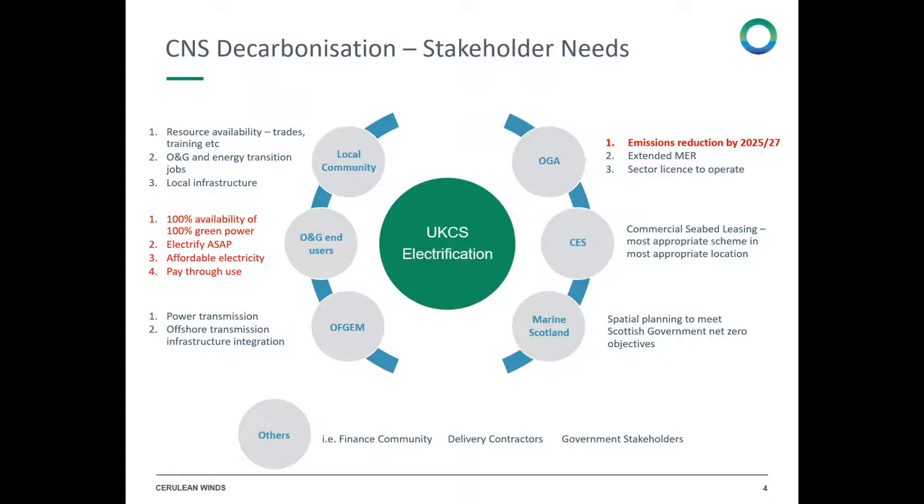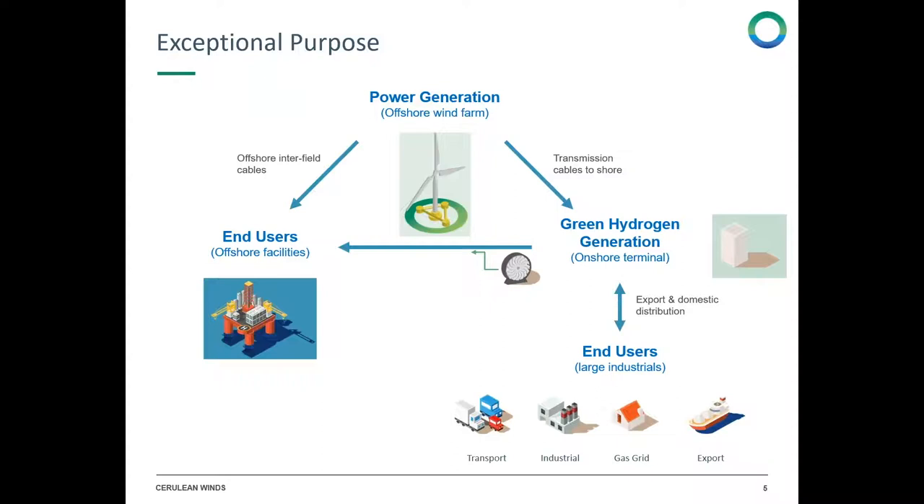The oil and gas authority now has a mandate to reduce emissions. For the oil and gas end users, they want 100% availability of 100% green electricity — 100% green power gives them the best social impact for decarbonisation efforts. They wish to electrify as soon as possible to mitigate the commercial risks associated with carbon emissions taxes going up. They want affordable energy, and they don't want to pay upfront — they want to pay through use. The scheme Cerulean has constructed meets all of these requirements, plus a few more that could be beneficial for UK PLC.